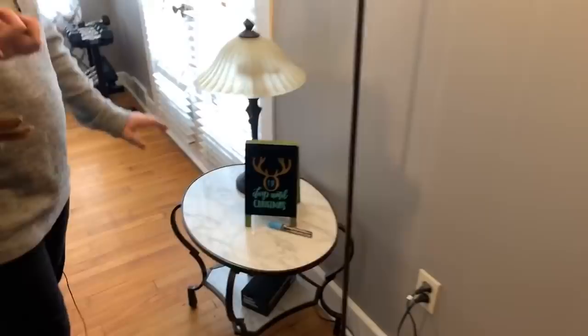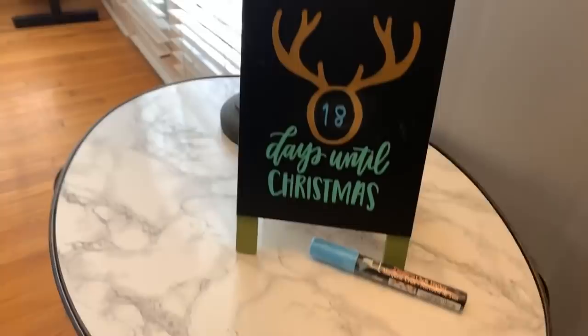Right here we have the '18 Days Till Christmas' chalkboard. It's freaking me out because it's too soon! We love this one — you get a chalk marker and your chalkboard. Perfect for your living room, perfect for your kitchen, wherever you want it — perfect for kids. Super easy, super fun project.